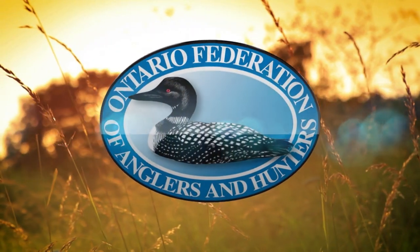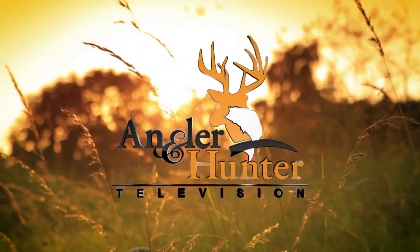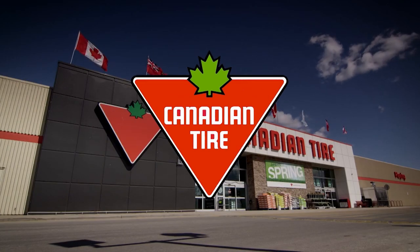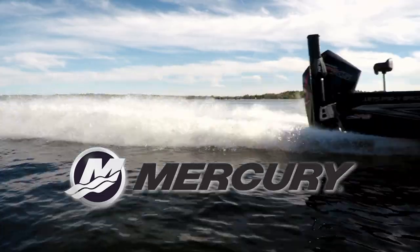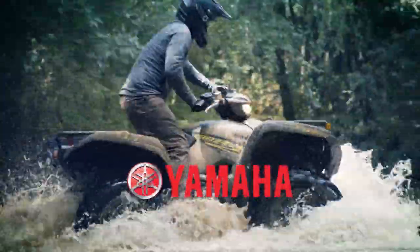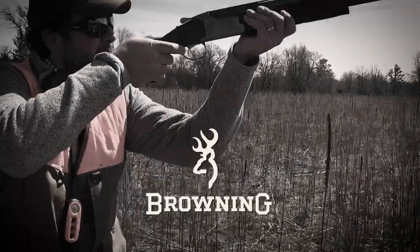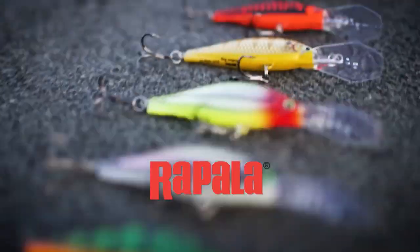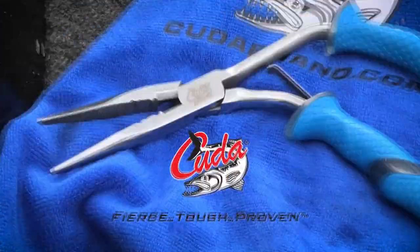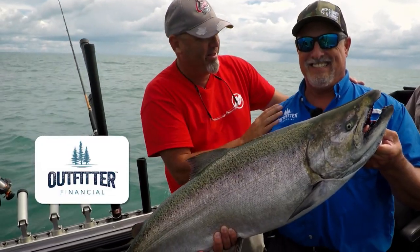The Ontario Federation of Anglers and Hunters proudly presents Angler and Hunter Television, brought to you by Canadian Tire, Burris Optics, Mercury Marine and Lund Boats, Yamaha ATVs, Browning Ammunition, Browning Firearms, Suffolk's Fishing Line, Rapala, Camillus Knives and Cuda Tools, Yukon Gear, Killer Instinct Crossbows, and Outfitter Financials.